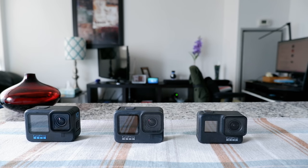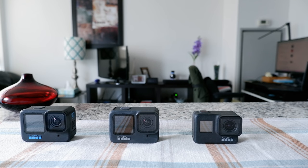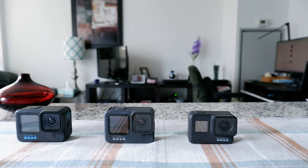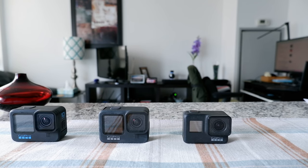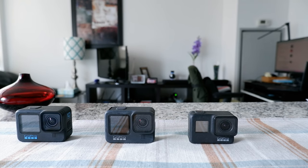I was put on hold for a brief moment and then she had to speak with her manager to get my replacement case approved. GoPro charges a standard replacement fee of $109 Canadian dollars for the Hero 8, but to my surprise the associate mentioned that she was able to waive that fee and my replacement would be upgraded to a new GoPro Hero 9.